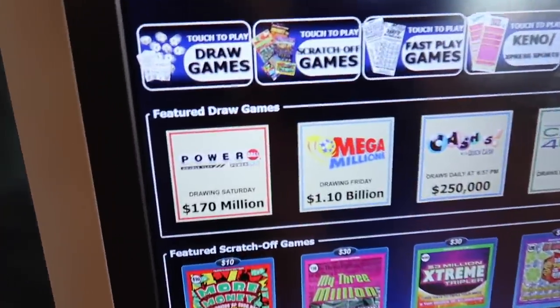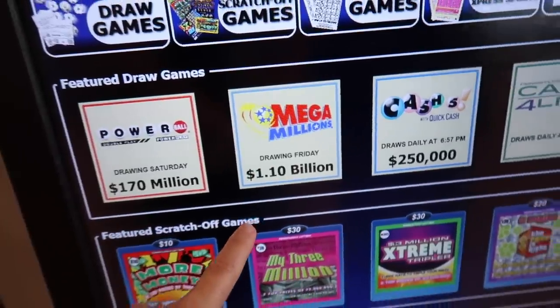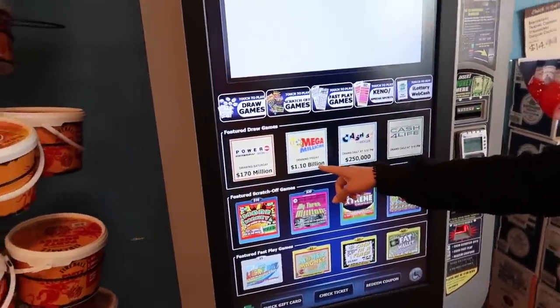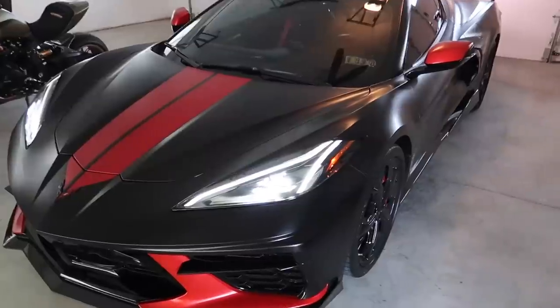Dinner is done, we're heading back home and stopping at the liquor store. Christina's buying lottery tickets because it's at a billion dollars - a 1.1 billion dollar jackpot. Imagine how many cars and bikes you could buy with that. The odds are about 1 in 300 million.